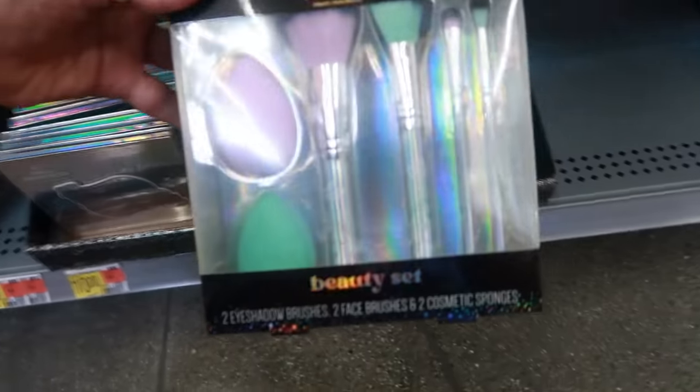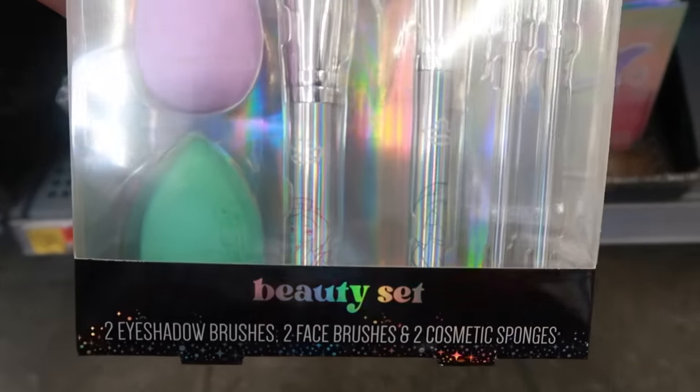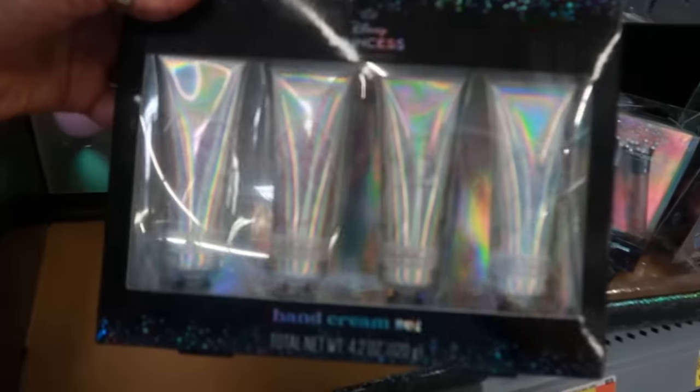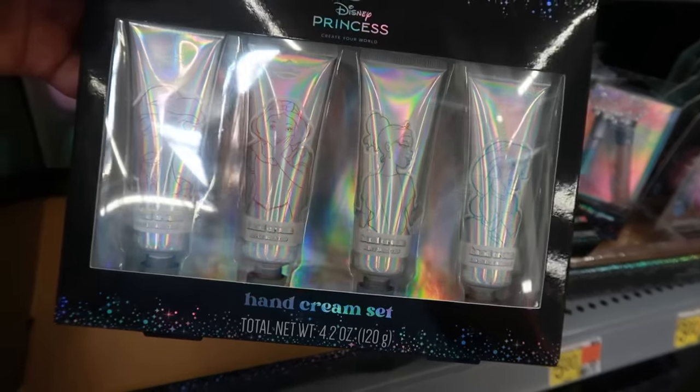There's a brush set with the faces on the handles — I know there's like a major glare. You get the beauty sponges. Pretty. And then there's also the hand cream sets: mint, lavender, apple, and vanilla.